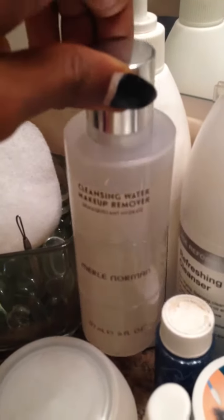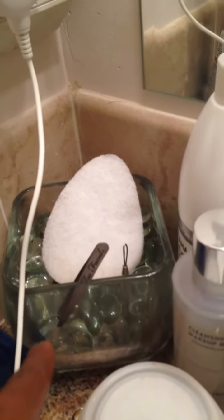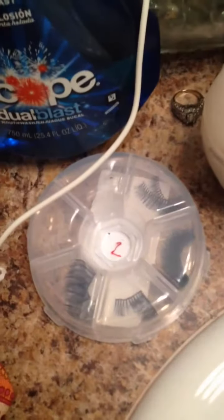Cold cream to take off stuff, some eye makeup remover — I love this cleansing water makeup remover, it's amazing. Some more skin stuff, an extractor for pimples, a little cleansing sponge, tweezers, mouthwash, lashes.